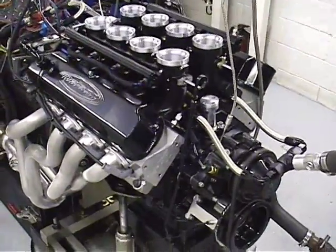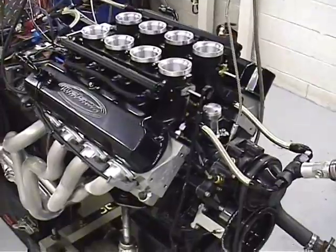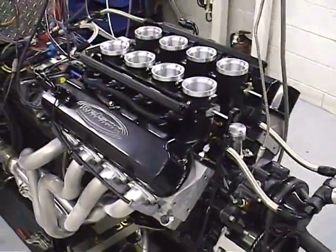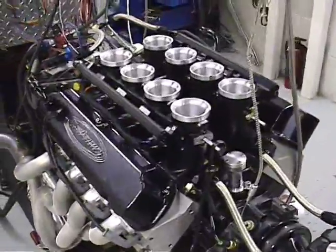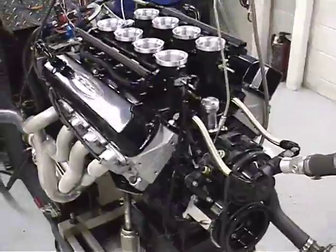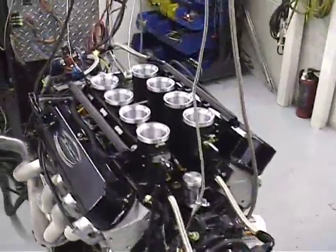It makes real good power — 630 horsepower, 590 foot-pounds — and it's on a small block. For GT40s, Cobras, and Mustangs this is a killer motor. This one is actually going in a car called Hellenor.